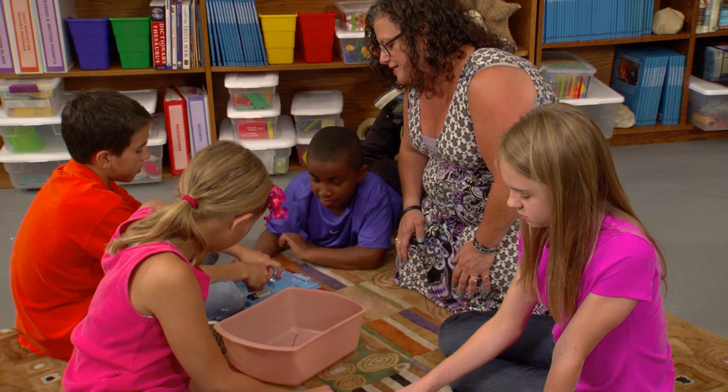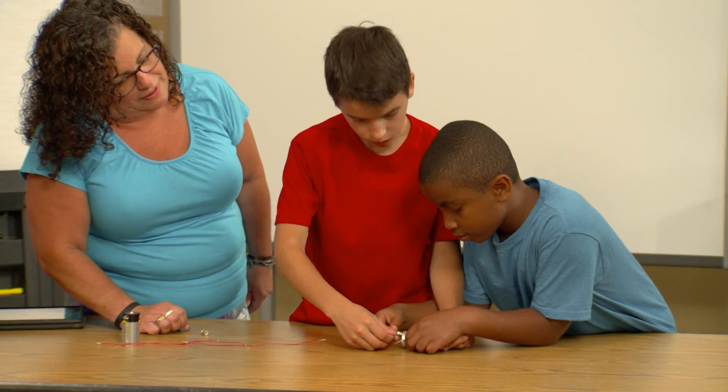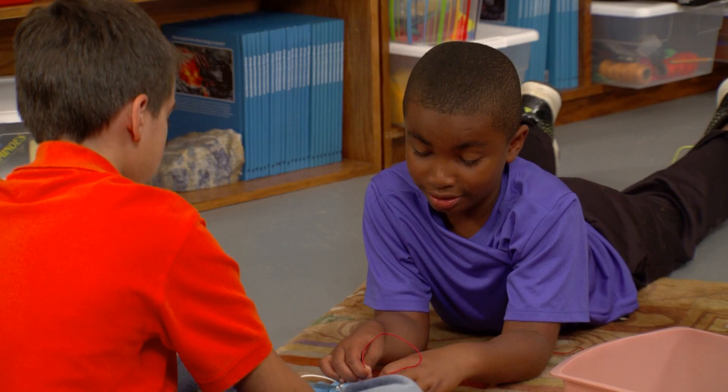My favorite thing about teaching with FOSS is the excitement in my classroom. I think any child learns better, remembers better when they are doing something active. I think the biggest surprise is the depth of understanding that the children took away from the experiences.